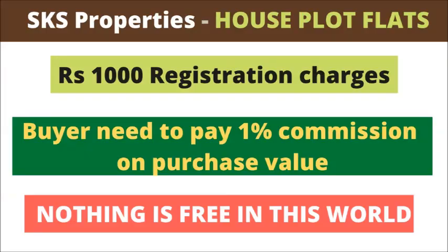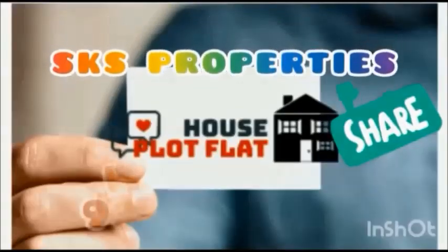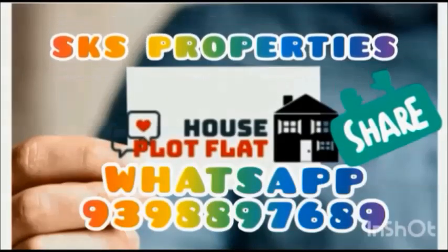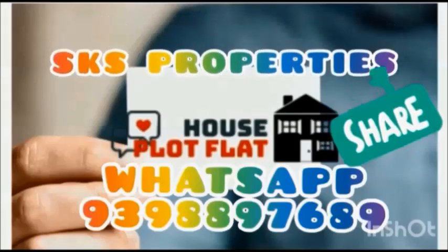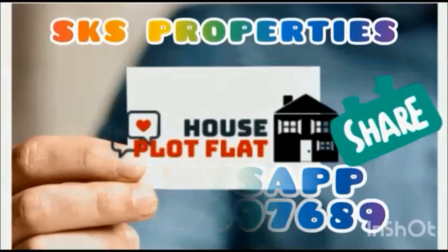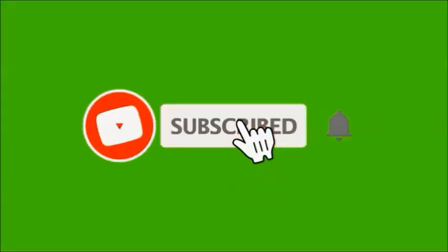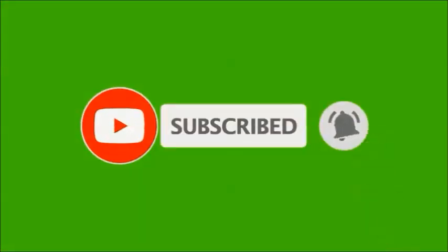Thank you very much. If you want to sell your property or need promotion, please contact our channel. We have properties in Guntur, Vijayawada and Hyderabad areas. For more details and visits, send WhatsApp messages with your ID number. Watch the full video before contacting us. Subscribe to our channel and click the bell icon for notifications.